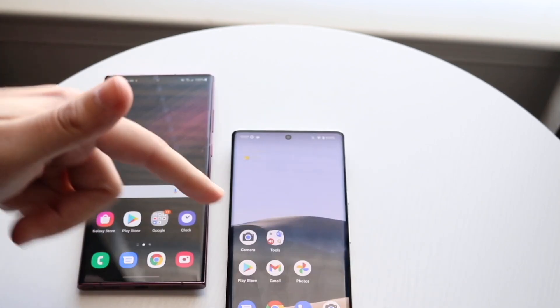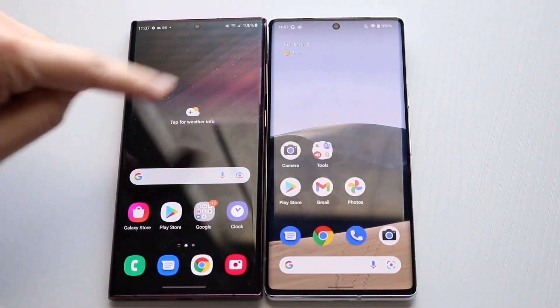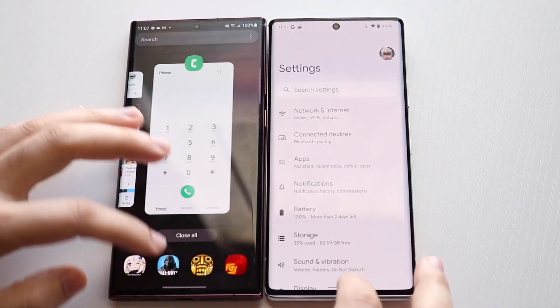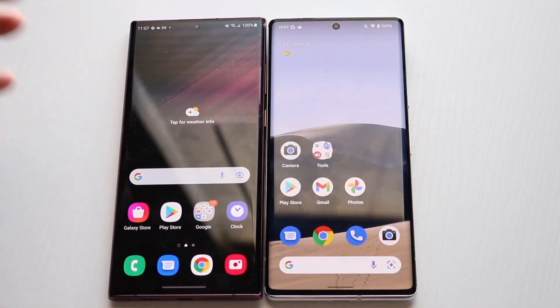Let's see which one is the faster phone. The Google Pixel 6 Pro is here, the S22 Ultra is here, and all the apps are cleared out in the background. Let me go and clear them out — there we go.